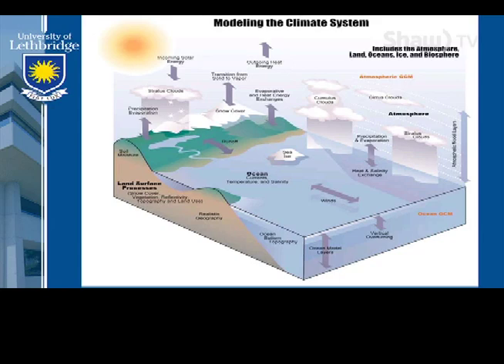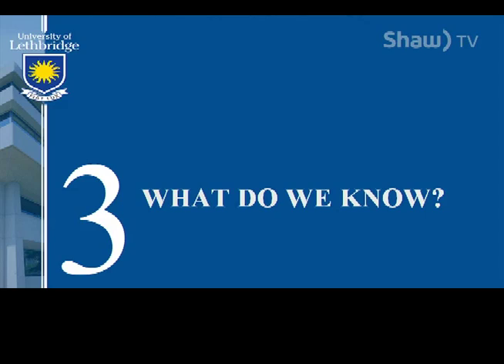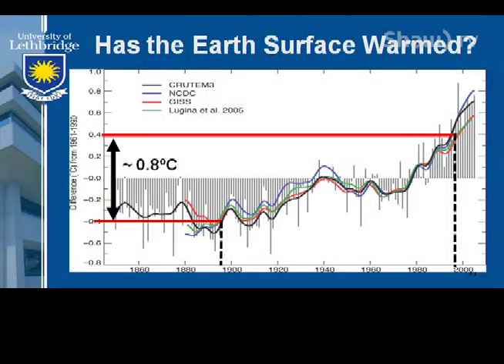We need to get a cycle going, and we charge scientists with being able to put these things together to help us understand. That's why we have models. It's not easy — it requires a lot of data, and we never had these bits of data before. This is where topic number three comes in: what do we know about the climate system? Here's the first important question: has the Earth's surface warmed? We didn't invent the thermometer until the 1600s and didn't start using them consistently until the mid-1800s, right around when the Industrial Revolution was fully in swing and we were starting to mechanize the world.